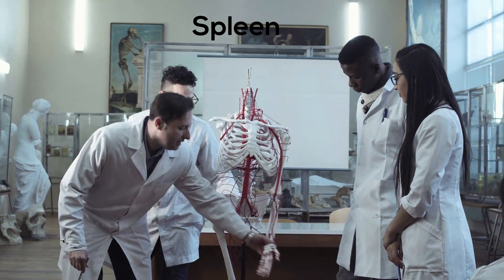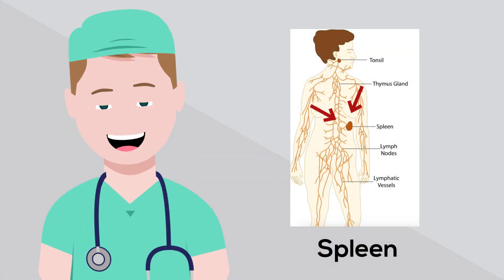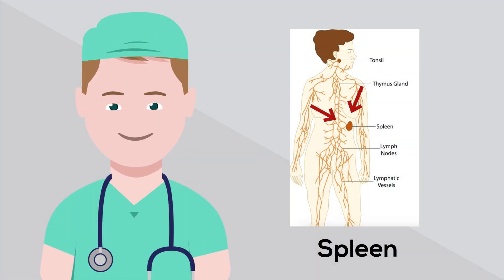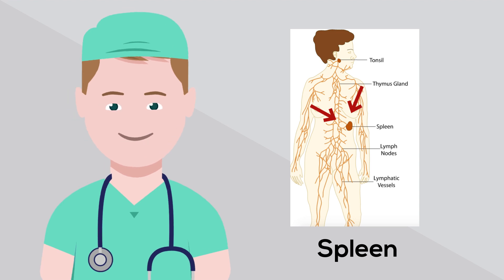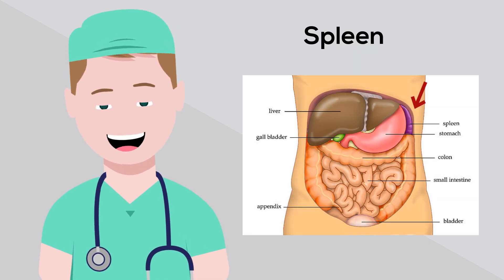Welcome to MooMooMath and Science. In this video I would like to talk about the spleen. The spleen is an organ located in the upper left abdomen, just beneath the diaphragm and next to the stomach.